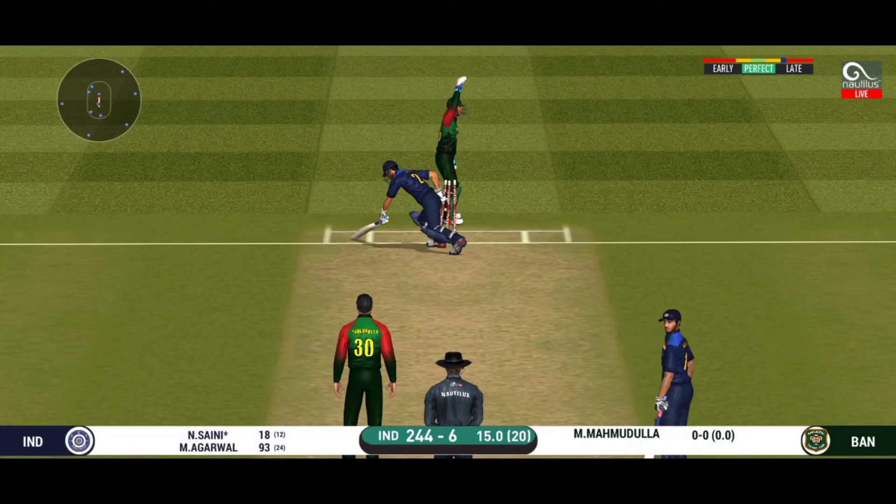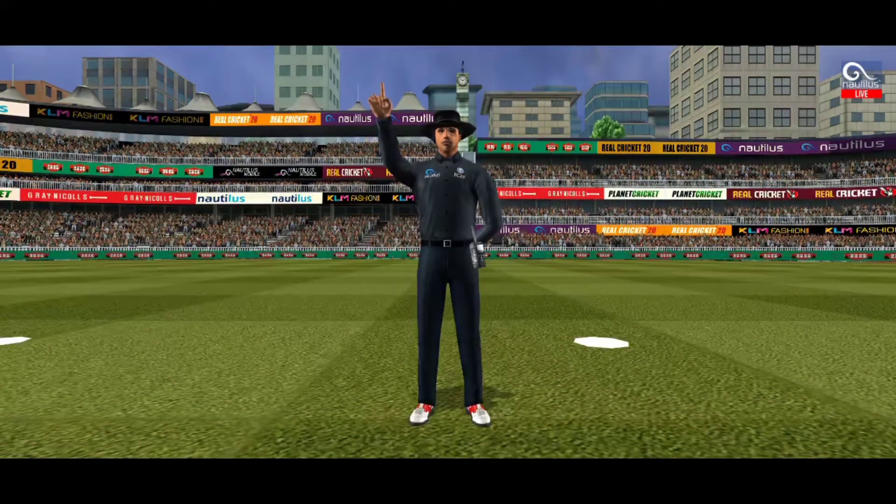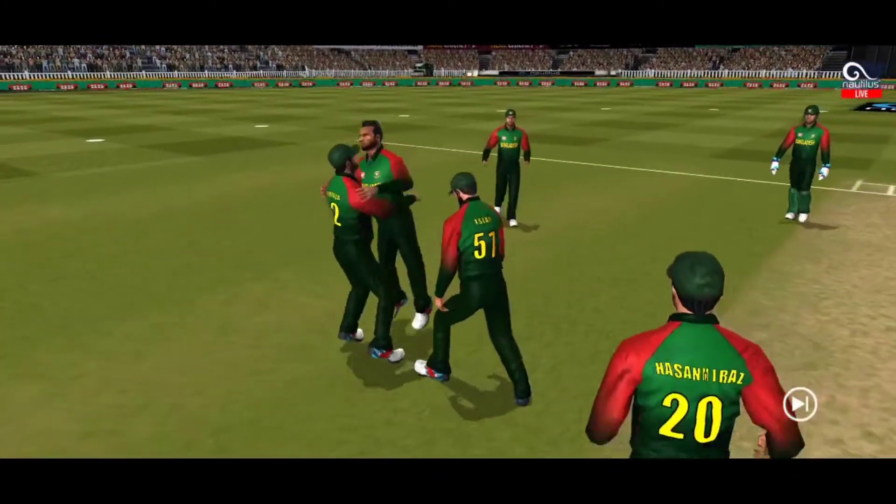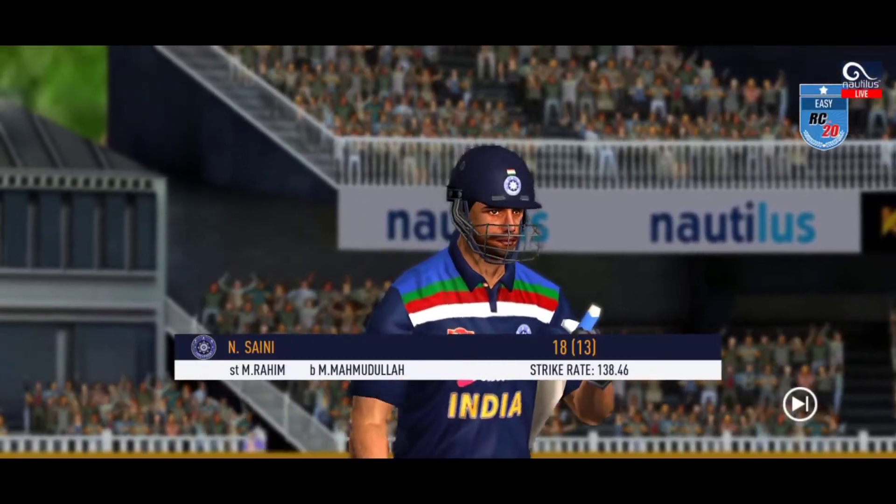That is brilliant work by the wicketkeeper and he has got the batsman out stumped. He is taking a long walk towards the pavilion.